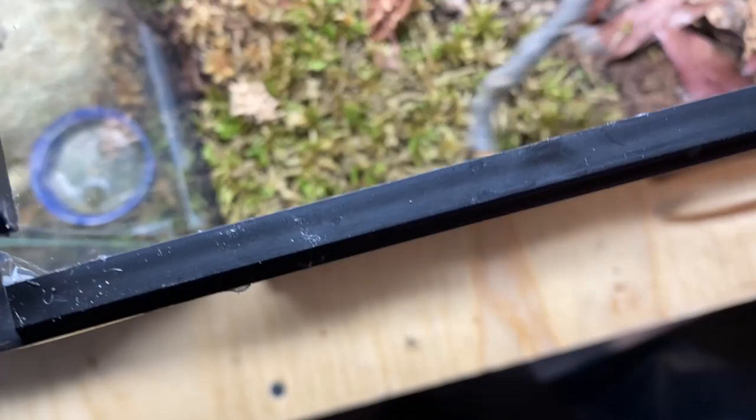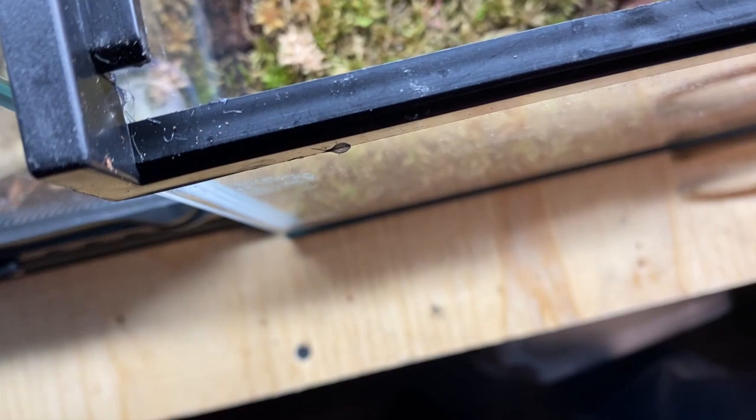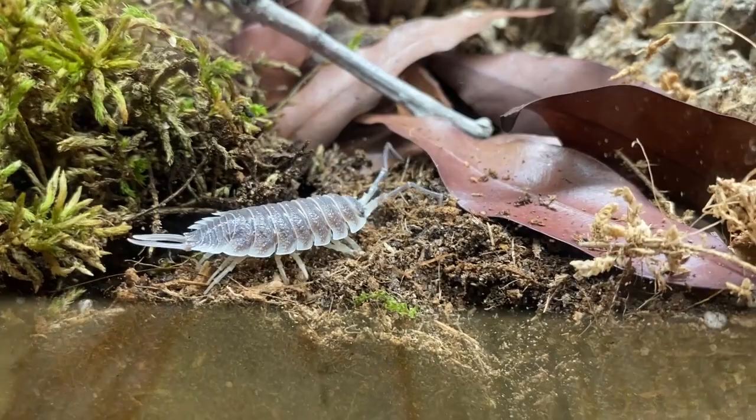My thoughts on handling animals like tarantulas and such — it really doesn't serve any purpose to me, and I feel the same about this. Even if this animal wasn't venomous, my level of respect for handling it would be about the same. So I've set up these nice bioactive enclosures. There are isopods and springtails in here to maintain cleanliness. Both scolopandras have been taking down isopods — so finally I have an animal that will actually eat some of my isopods.